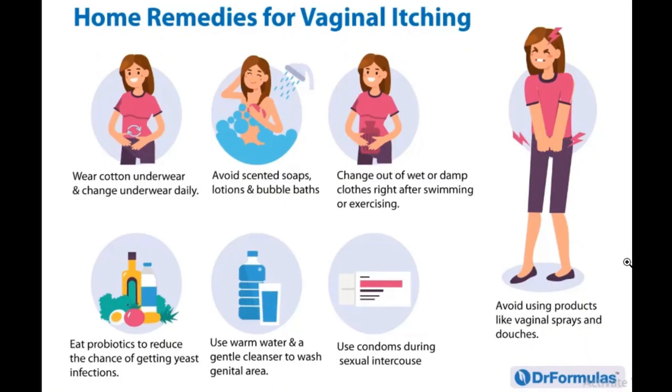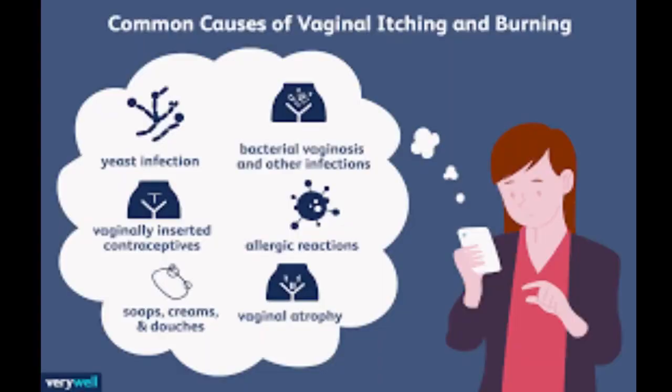Welcome back to the D&N medical series, it's your girl Nikki. Today I'll be talking about vaginal itching. Vaginal itching can be a symptom of many different conditions — it can be caused by vaginal dryness, chemical irritants like scented soap or detergent, yeast infection, bacterial vaginosis, or sexually transmitted diseases like gonorrhea and chlamydia.